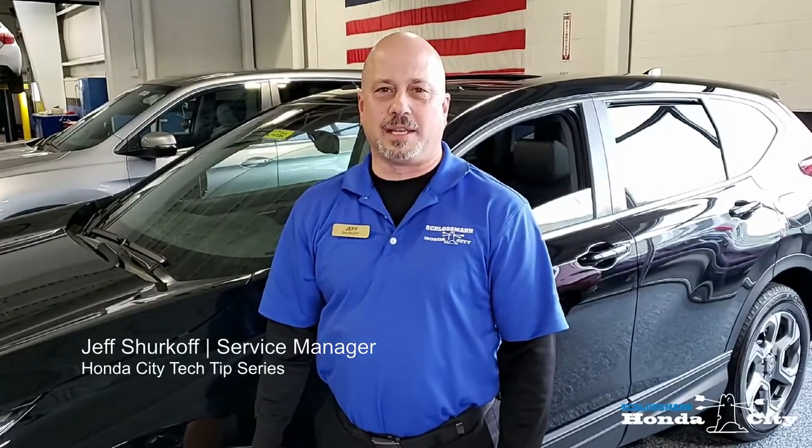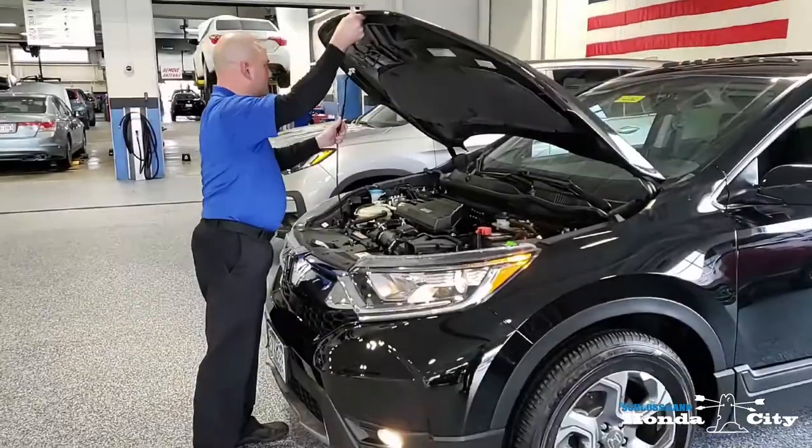Hi, this is Jeff Shurkoff, Service Manager at Cluster Honda City. Today we're going to look at the underhood features of a 2019 Honda CR-V EXO.